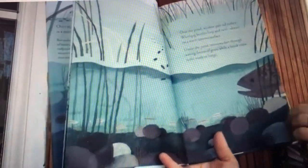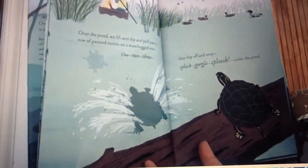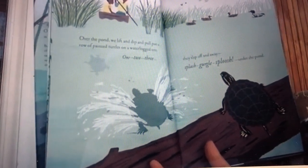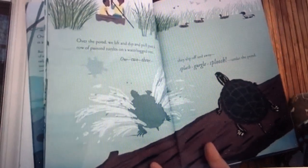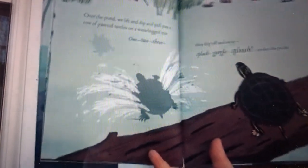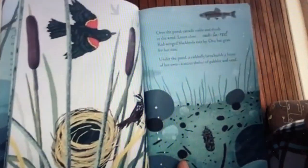Over the pond we lift and dip and pull past a row of painted turtles on a waterlogged tree. One, two, three — they slip off and away. Splash, gurgle, sploosh. Under the pond.